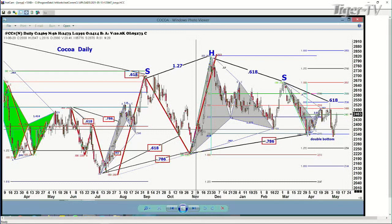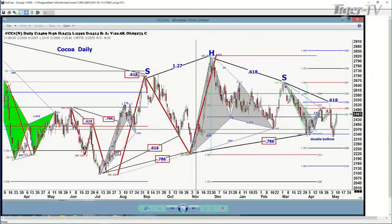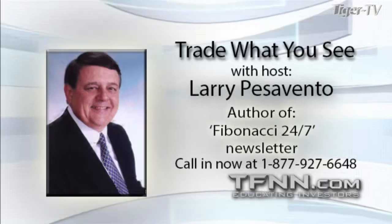The U.S. dollar has held that major level at $90. Let's get back to the natural gas because I still think natural gas finally hit $3 today and then backed off again. So I don't think that's going to mean very much. It doesn't look to me like it wants to go a whole lot higher. We will pay close attention to that and see what happens. 877-927-6648.